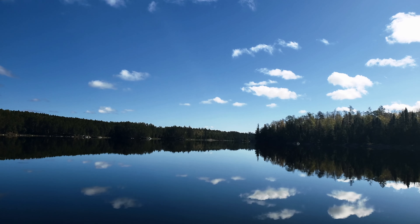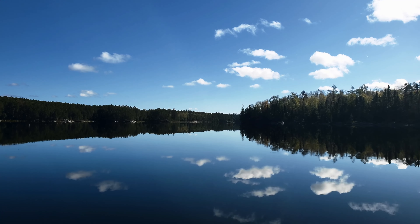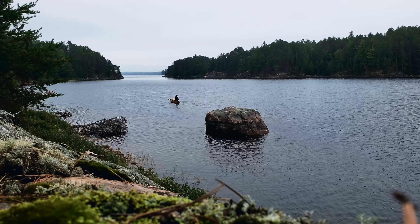Quetico Provincial Park is one of the most sought-after canoe destinations in Canada, and for good reason. There's no other park that gives the same limitless potential to plan your trip. This is what a six-day, 110-kilometer journey through Quetico can look like.